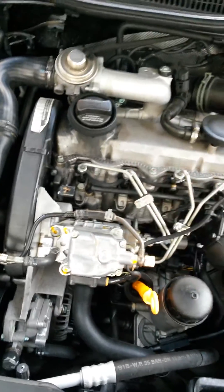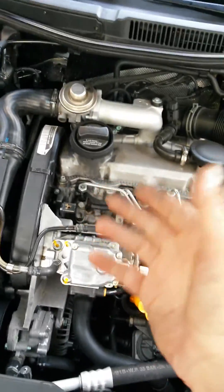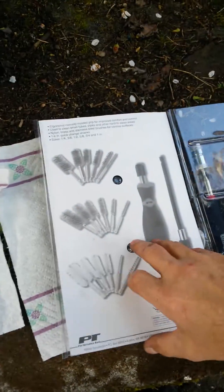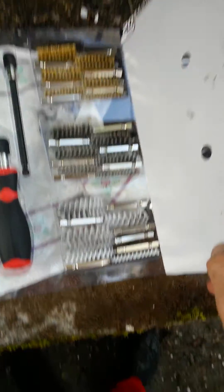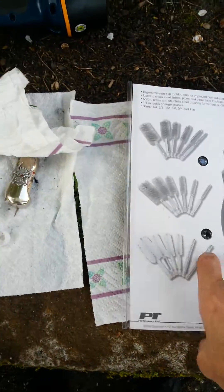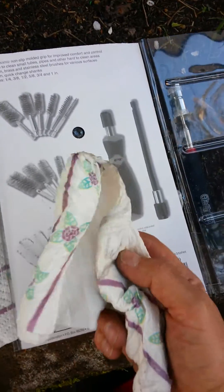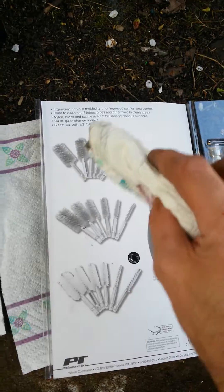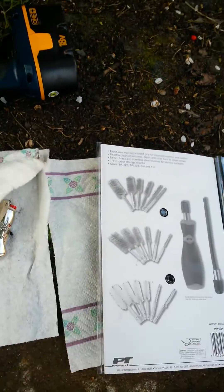I took the injector out — I've put this injector back in six times with new crush washers. I use a cleaning kit, basically a bunch of little brushes. Use the plastic ones, not the steel. Put that on the end of a drill, put one of the plastic nylon brushes on the end, and then clean the bore with it.